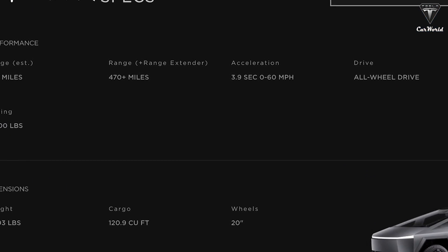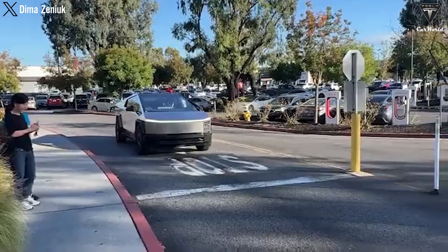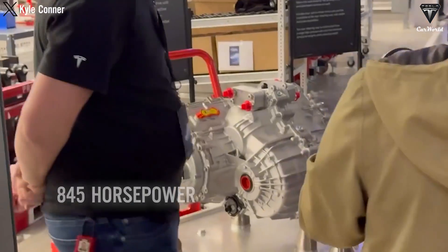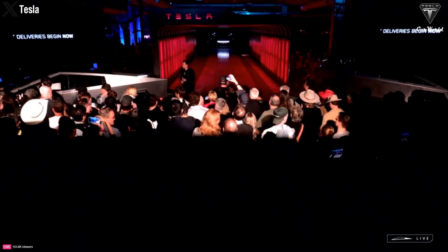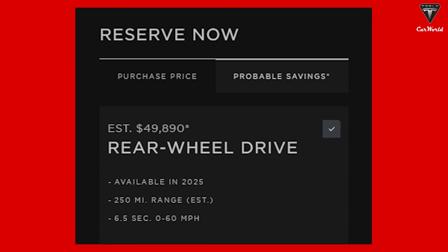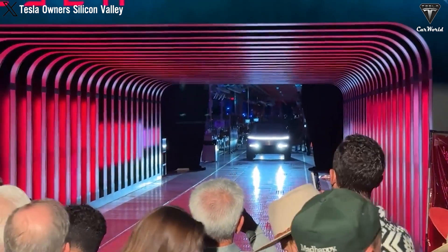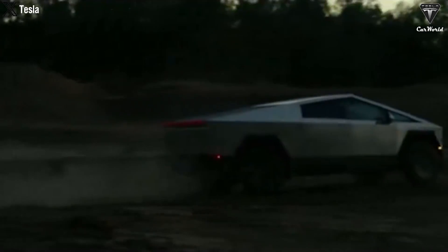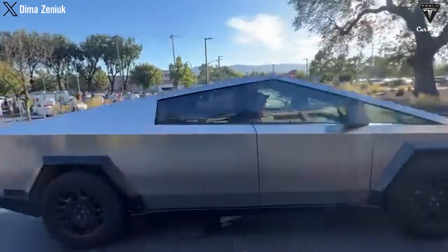With an impressive range of up to 470 miles as officially announced on the Tesla website, and the latest variant, Cyber Beast, provides a power output of up to 845 horsepower. All of this starts at an impressive price of $49,890. It's a game-changer for the electric pickup truck market. The electric pickup race is over, and the outcome seems clear.